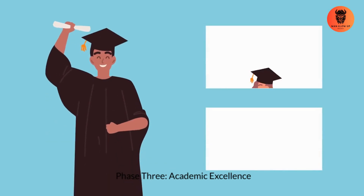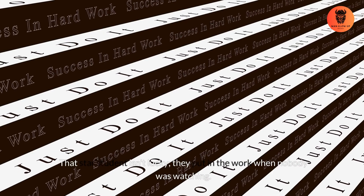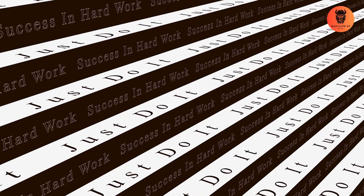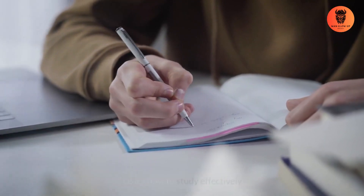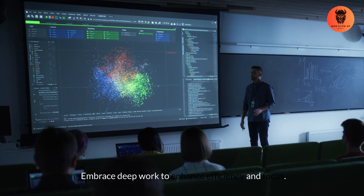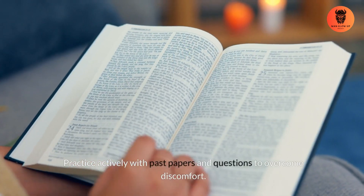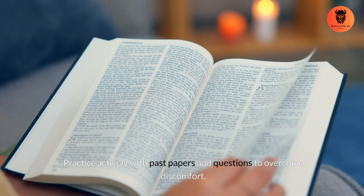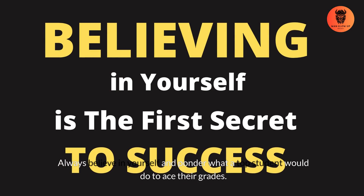Phase 3: Academic Excellence. Let's talk grades. That star student isn't lucky — they put in the work when nobody was watching. Here are the main points to drastically improve your grades. First, learn how to study effectively — research the best study techniques for each subject. Second, embrace deep work to enhance efficiency and focus. Third, practice actively with past papers and questions to overcome discomfort. Fourth, think like a top student — always believe in yourself and ponder what a top student would do to ace their grades.